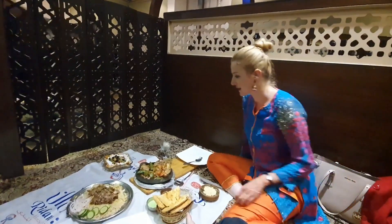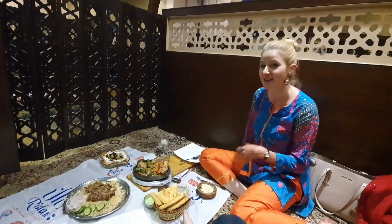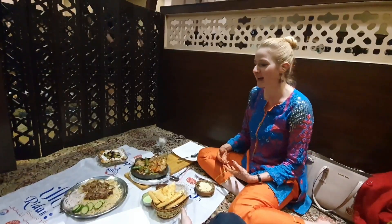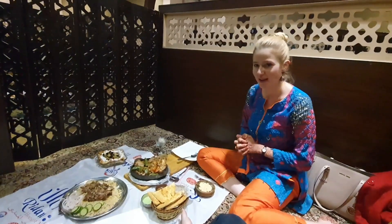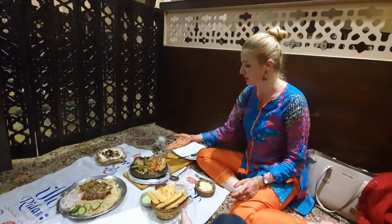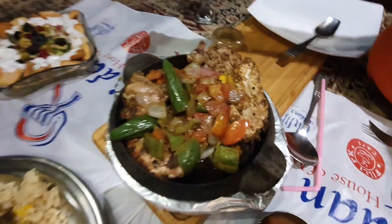So now everything arrived. To be honest, with the service we weren't really satisfied because we had to wait for half an hour. Then they told us that what we ordered they don't have. Then we just skipped something. But many things arrived and we are going to have fun trying these. I ordered a grilled chicken with vegetables. And we ordered a fattoush salad.